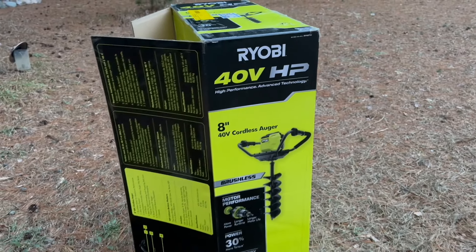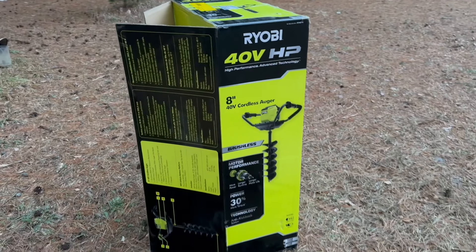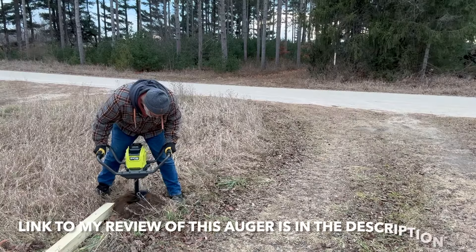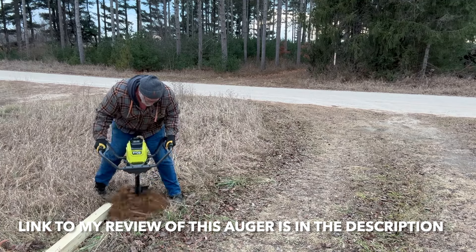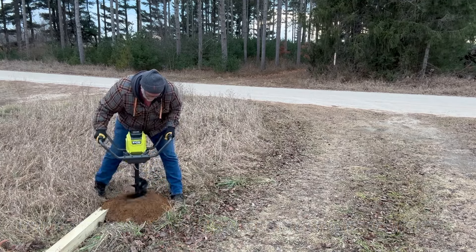I think the solution is going to be using that RYOBI earth auger that I purchased. I used it and it worked really well, and I'll just have to rig up a system where I can put lengths of galvanized pipe on that until I get down to 25 feet. But that project was exhausting and probably the most discouraging project that I've worked on since purchasing this property over a year and a half ago.